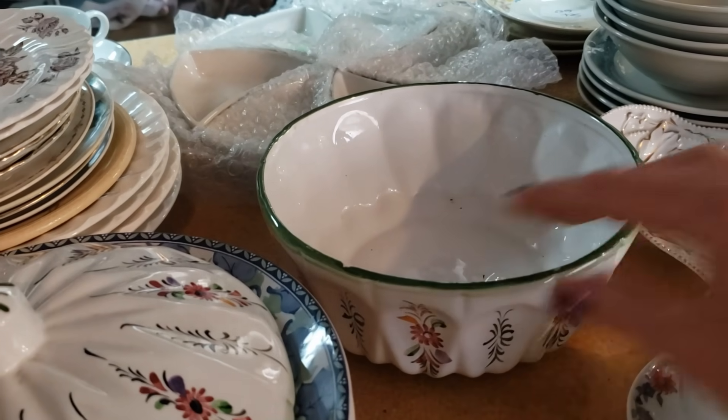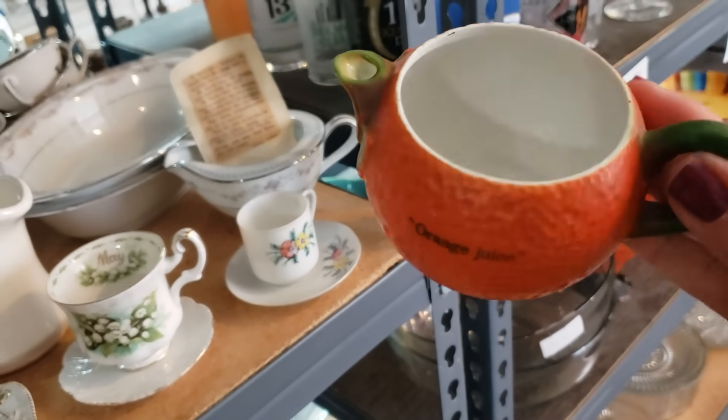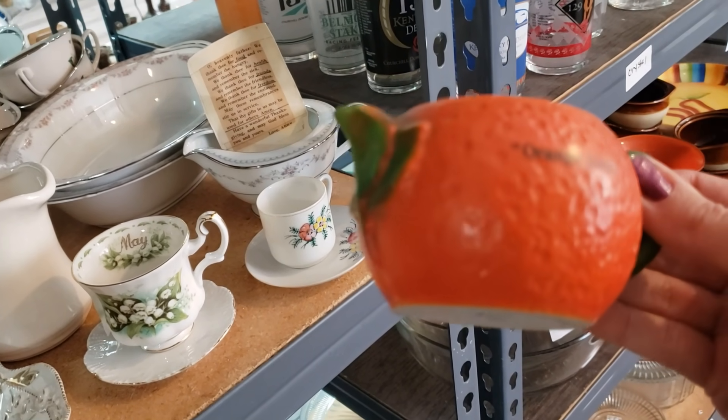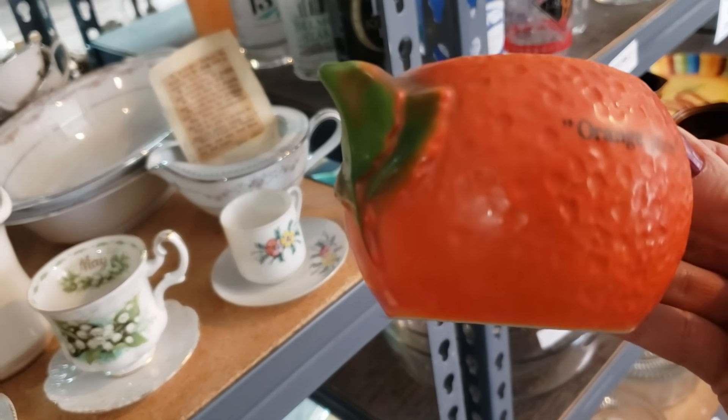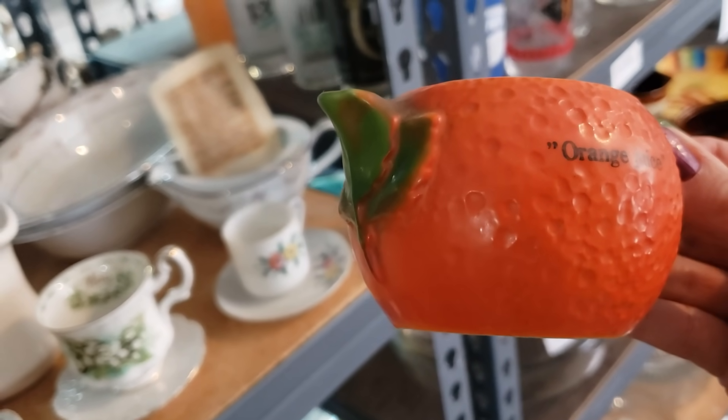What's that little orange there? What's that little guy? Orange juice — it's a little pitcher. Yeah! That looks like it's got some age on it. That's cute. And its name is orange juice, in quotes. No mark on the bottom? No.